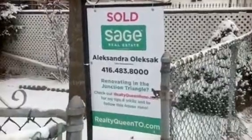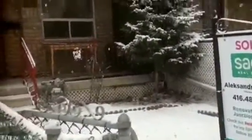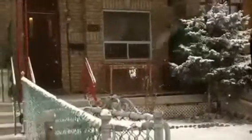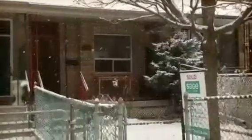So this is my fifth renovation project in the Junction Triangle. What you're seeing right now is the exterior of the property. Now first impressions are everything and buyers are no different. So the house definitely needs to have curb appeal. Unfortunately it's winter right now so there's not much I can do, but definitely come spring the front is going to get a huge overhaul. Now let's go ahead and have a look inside.